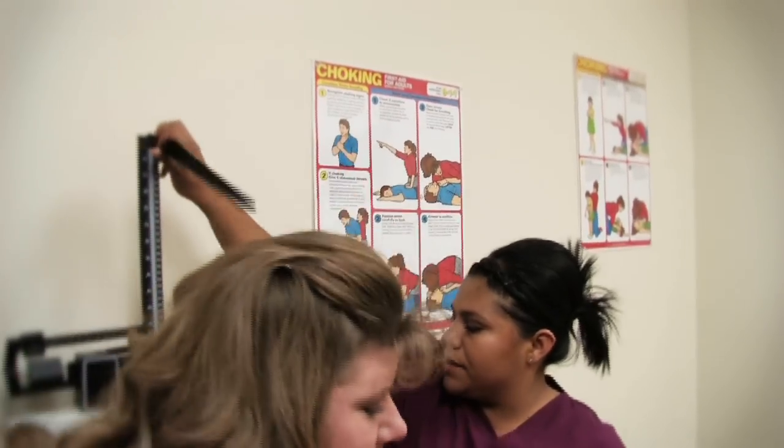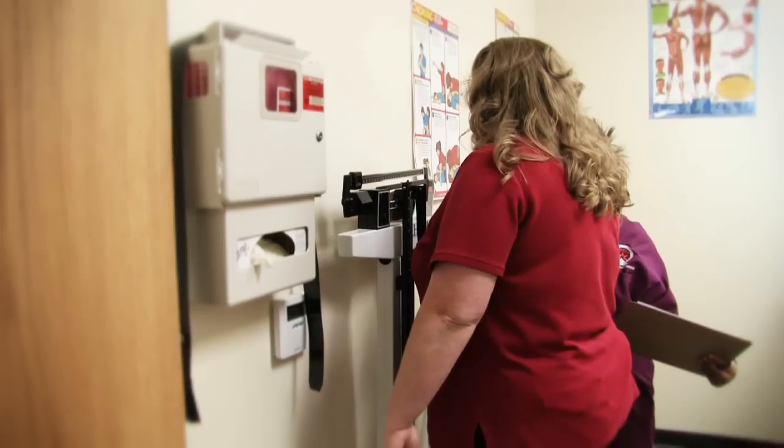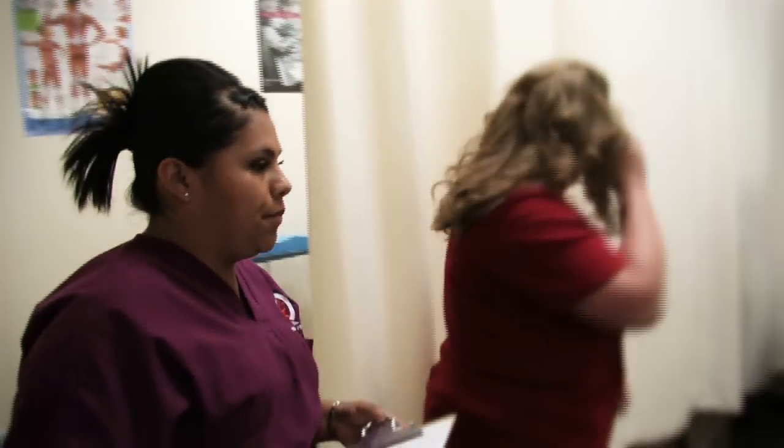Cabot operates a campus wellness clinic whereby medical assistant students provide community residents free healthcare screenings designed to improve residents' overall health and well-being.